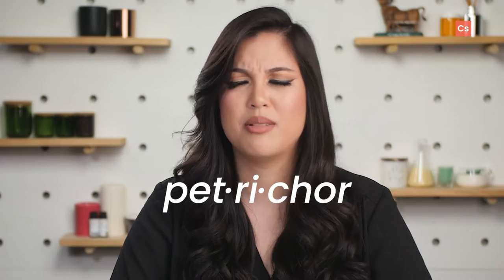Hey there, it's Janelle with Candle Science, here to talk about Petrichor. Petro-what?